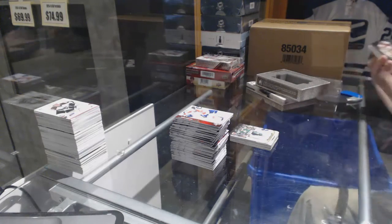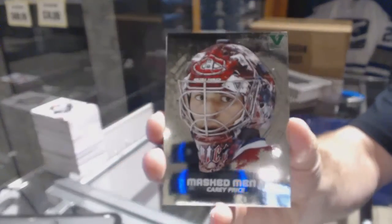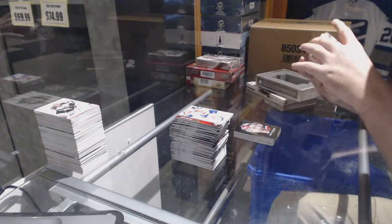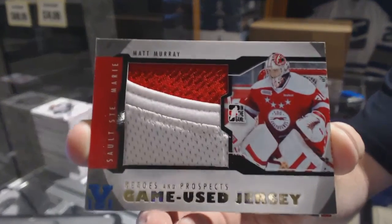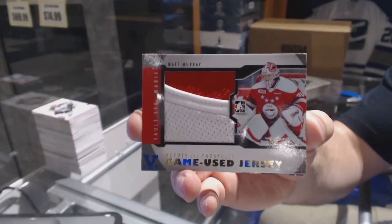All right, we start off for the Montreal Canadiens - mask man Carey Price. We've got a game-used jersey, one of one - obviously they're all one of ones - for the Pittsburgh Penguins, Matt Murray. It's probably a decent one to have, Matt Murray Pittsburgh Penguins one of one.